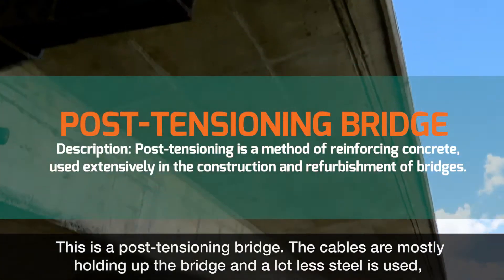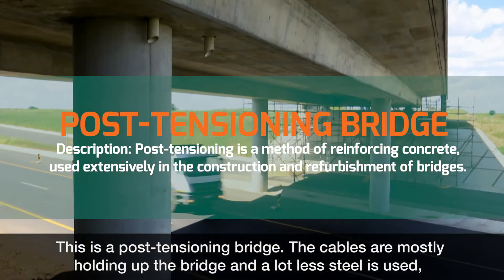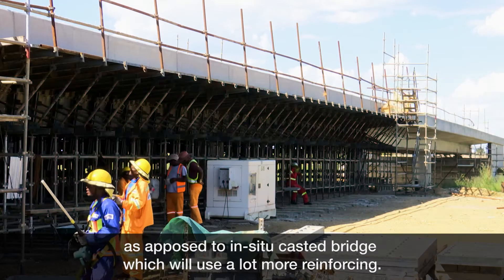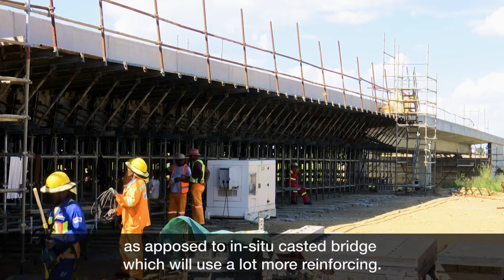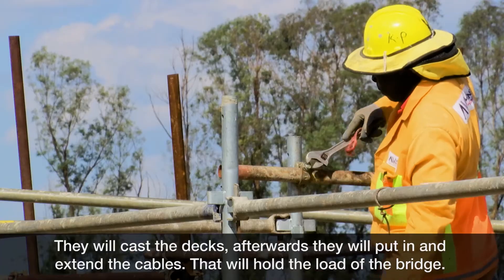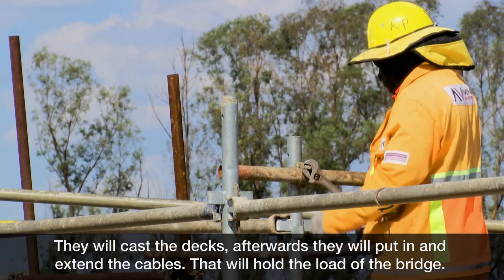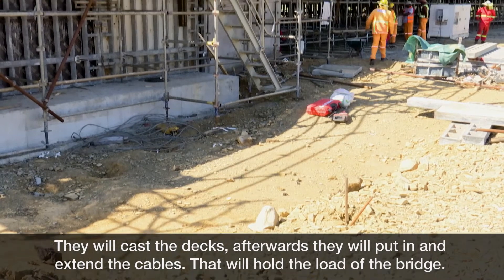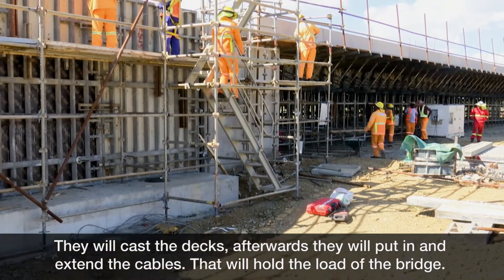This is a post-tensioning bridge. The cables are mostly holding up the bridge and a lot less steel is used, as opposed to an in-situ cast bridge which would use a lot more reinforcing. They cast the decks, then put in cables, extend the cables, and that basically holds the load of the bridge.